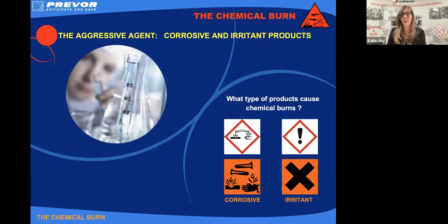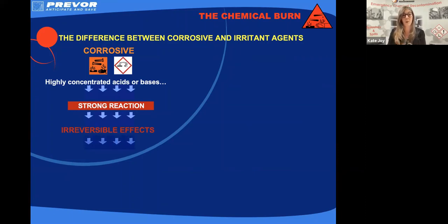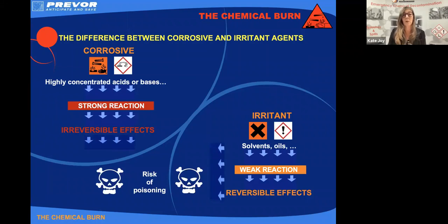If we see this sign, this chemical has the ability to cause us chemical harm. We need to think about our safe systems of work and our PPE before we start handling these chemicals. Now, the difference between corrosives and irritants: corrosives are those highly concentrated acids or alkalis. They have a really strong reaction with our tissues and the effects they have on our tissue without effective first aid will be irreversible — meaning we're going to need the intervention of a surgeon to carry out skin grafting or corneal grafting. Irritants tend to be things more like solvents and oils. They do have a weaker reaction with our tissues and generally those effects are reversible. We'll get soreness, redness, but generally our body can self-repair.